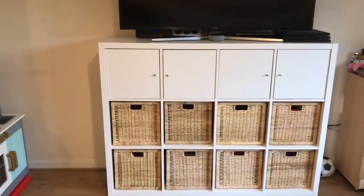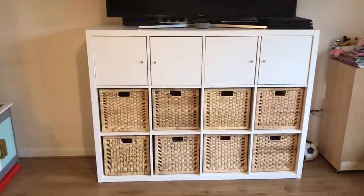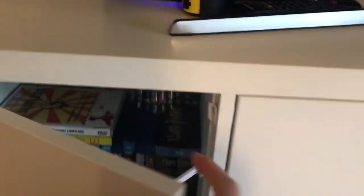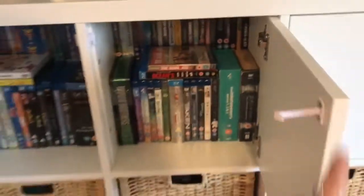I just thought I would also show our new unit with all the nice new boxes — I really love it and my husband is so happy with these. He's got all his DVDs in there — they've all got child locks on so the kids can't get to them. Let me open them all up.